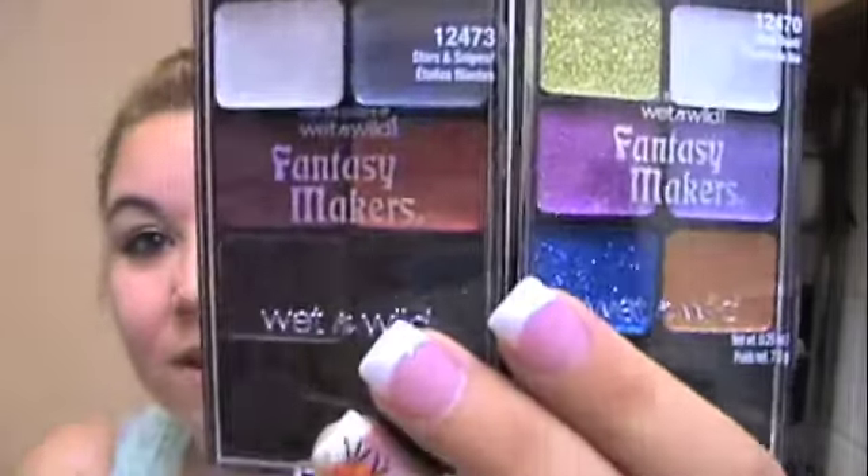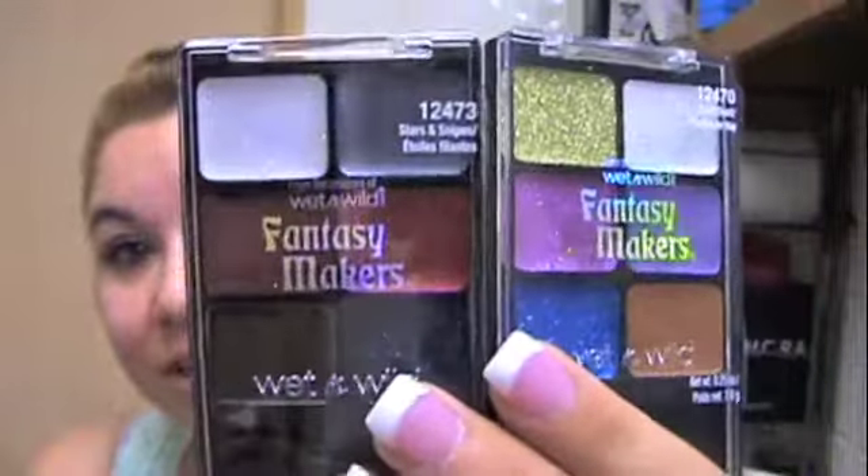While I was there — and this is completely different — it's October so it's Halloween time, and all the fun Halloween makeup is coming out. I noticed the Wet and Wild shadows and I got these too. They're full of glitter, and I'm a huge fan of glitter, so I just had to have these as well.